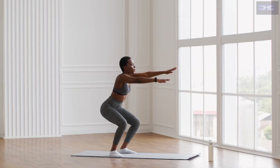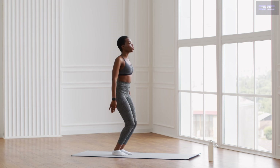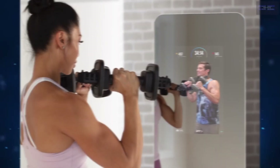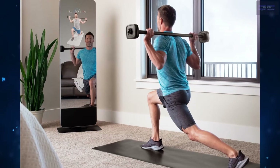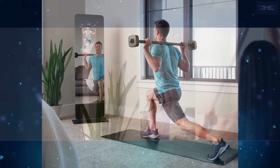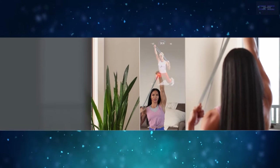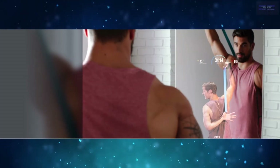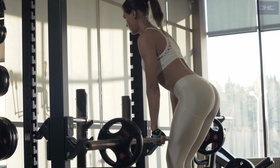Home gyms are nothing new. From exercise bikes and treadmills to a set of dumbbells and body weight, people have been working out in the comfort of their homes for decades. But a newer trend in at-home gyms is the rise in popularity of smart fitness mirrors. These devices take your at-home workouts to the next level by making it possible to get personalized workout routines that mimic the type and level of instruction received by professional trainers and more.